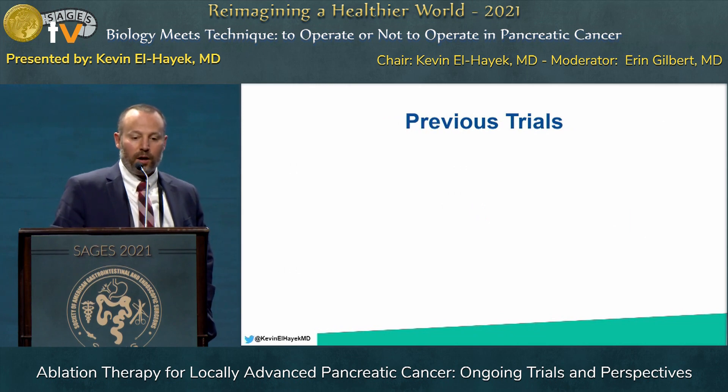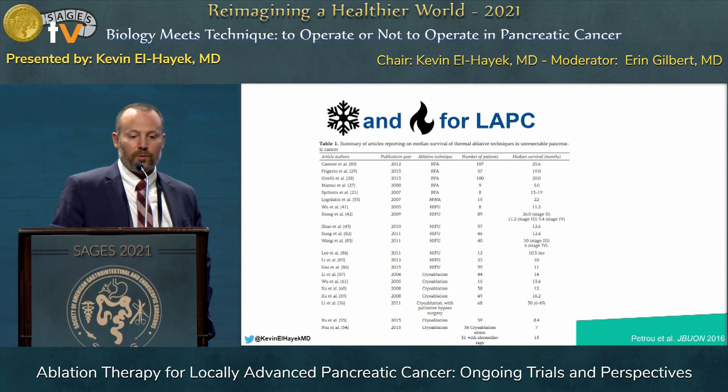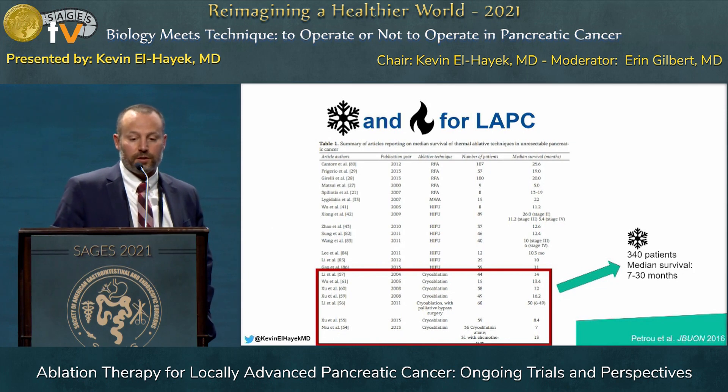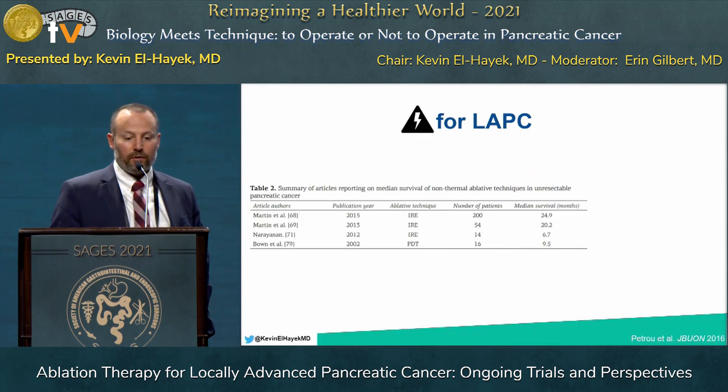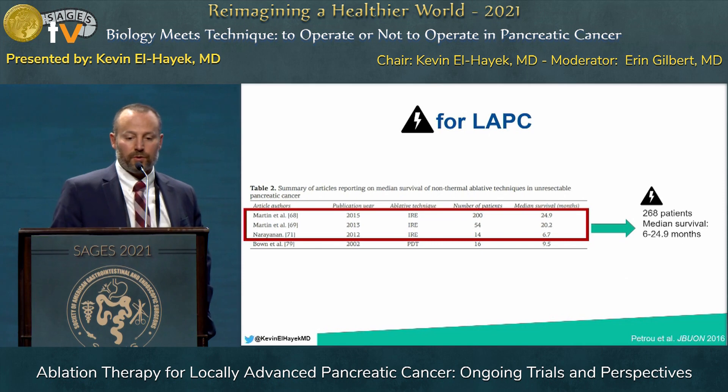The previous trials are not many, and they've been summarized in a series showing about 340 patients who underwent cryoablation with roughly 7 to 30 months median survival. For RFA and microwave, 296 patients had a median survival of about 5 to 25 months. And for IRE, about 268 patients had median survival around 6 to 24 months. These are small numbers with a wide range in survival.